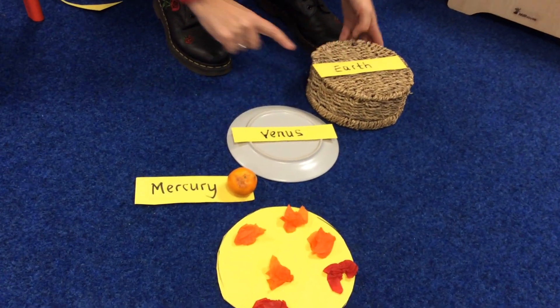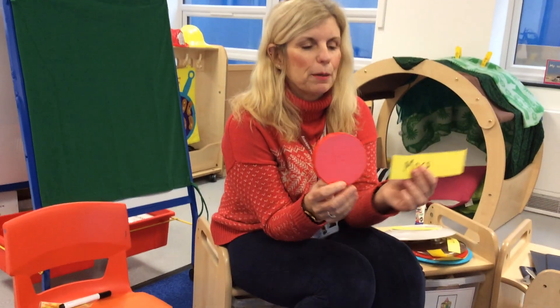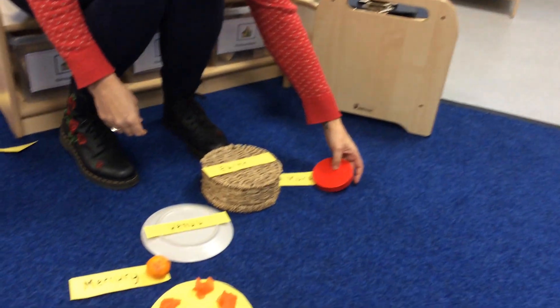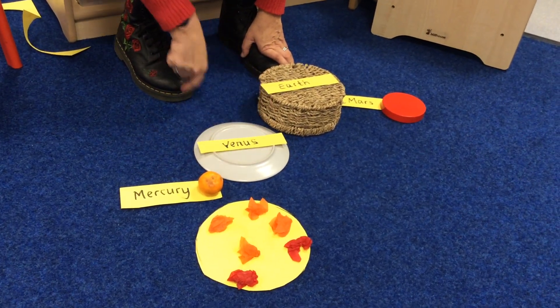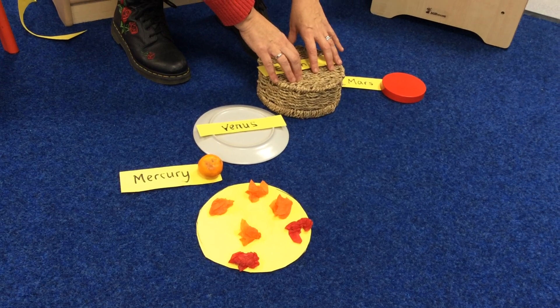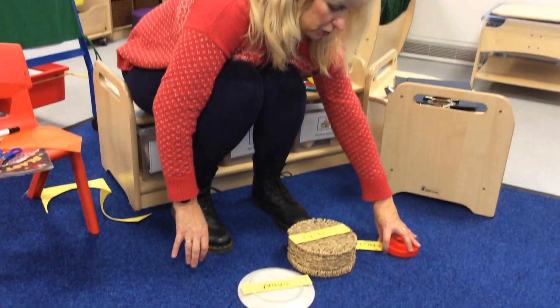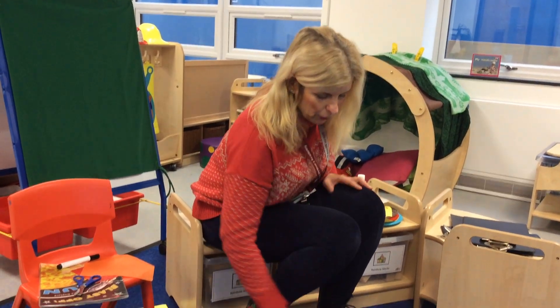We've got Mercury, Venus, Earth. And next comes Mars — the red planet. Mars is called that because Mars was the Roman god of war, and they thought Mars looks red and angry. Mercury's the smallest. Venus is the hottest with its blanket of gas. Earth is about the same size as Venus, but Earth is the only planet that we know of in our solar system to have life, because we've got water and we're just the right heat. These two are too hot, Mars is too cold — Earth, the Goldilocks planet. Not too hot, not too cold.